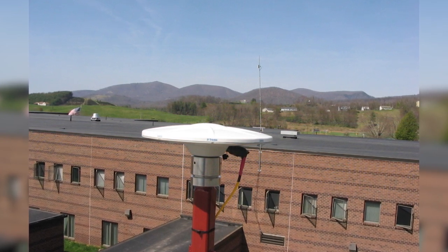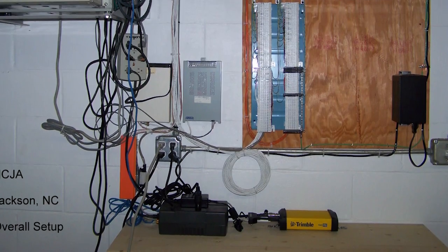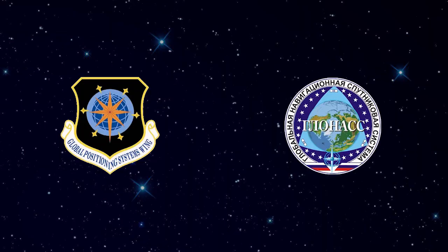The reference stations gather Global Navigation Satellite System data. This data is collected in 1 to 30 second intervals via an advanced receiver that utilizes satellites from GPS, the US system, and GLONASS, the Russian system.